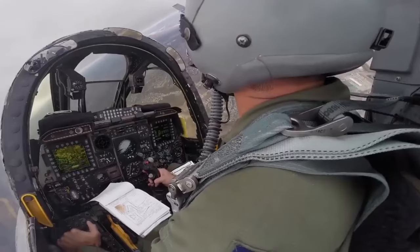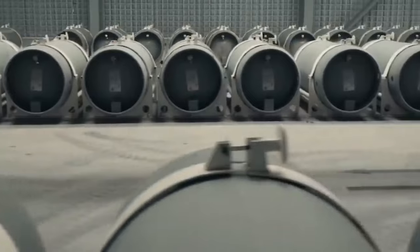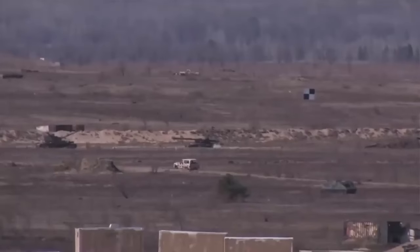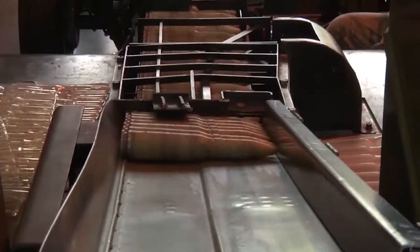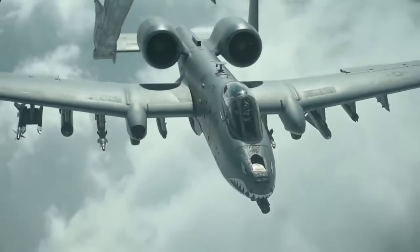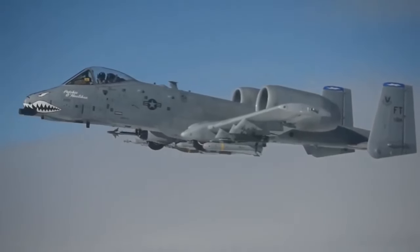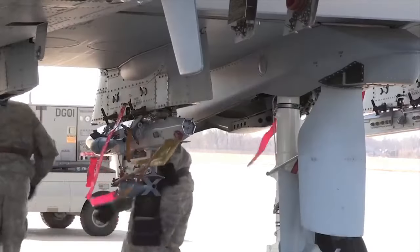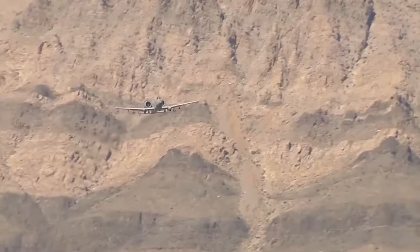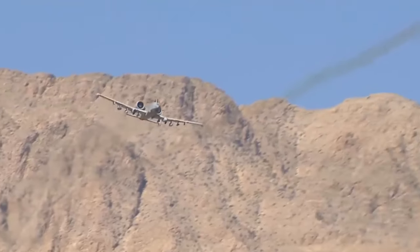In addition to the iconic cannon, the A-10 is armed with a versatile array of weapons, including air-to-surface missiles like the AGM-65 Maverick. These missiles provide the A-10 with the ability to engage targets at extended ranges, reducing the risk posed by enemy anti-aircraft systems. Furthermore, the A-10 can carry an assortment of other munitions — from cluster bombs to Hydra-70 rockets, GPS and laser-guided bombs — making it adaptable to a wide range of mission profiles.